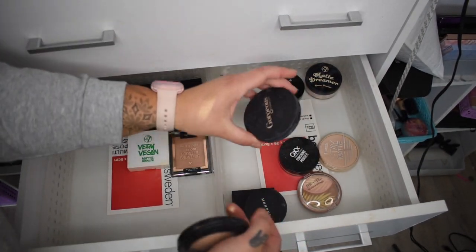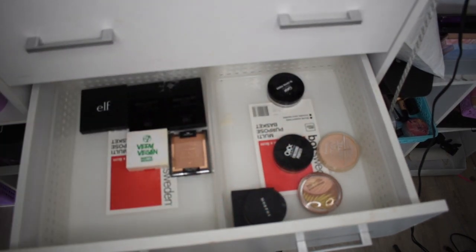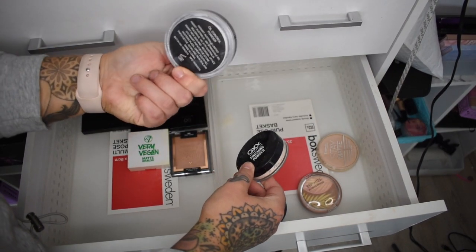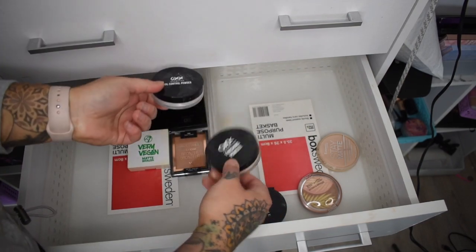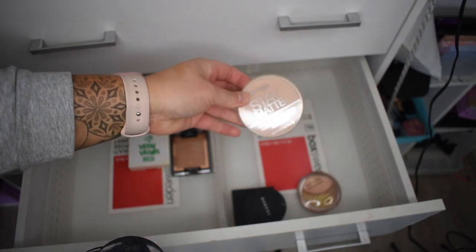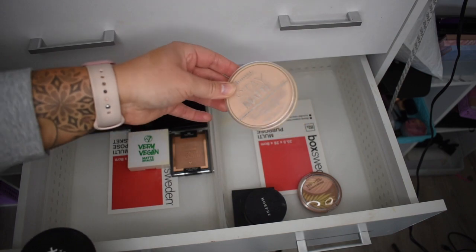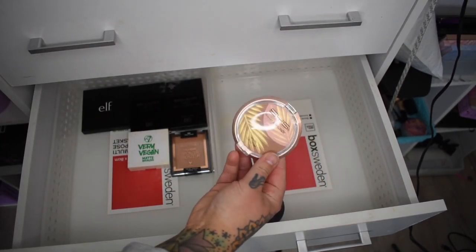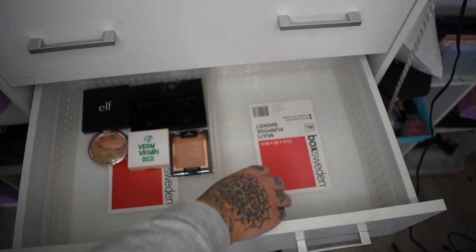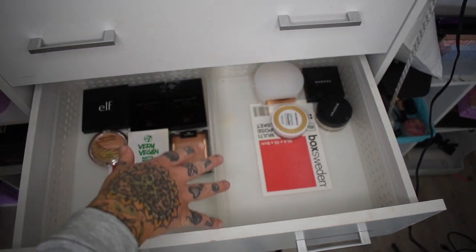EMCO Beauty mineral powder — I'll keep that. Wet and Wild powder is old so that can go. Two Morphe powders can stay. Gorgeous Cosmetics — that one can go. W7 — old as the hills, that can go. Two old OXX powders, I used to love the oil control one but again they're years old so they can go. Finishing powder can go. A brand new BYS blush-bronze product, I'll move that to the other side.